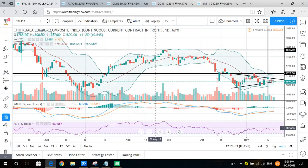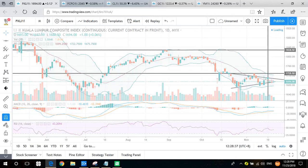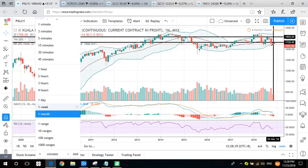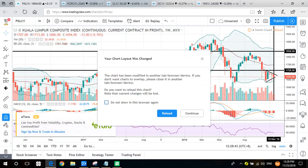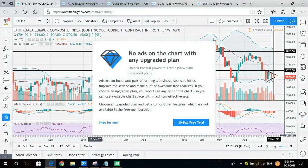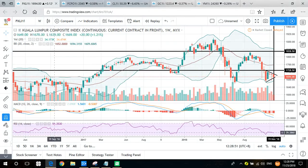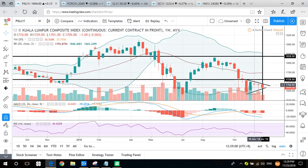Now we analyze each product one by one. As before, we look from the weekly chart and then down to shorter time frames, so our review will suit any type of trader — whether long-term or short-term. The weekly chart shows a triangle pattern for FKLI.